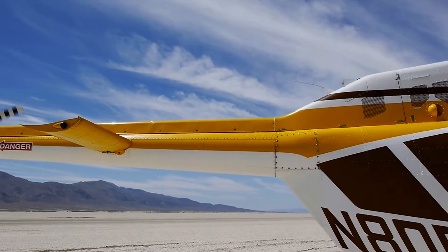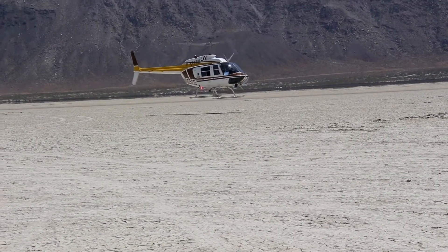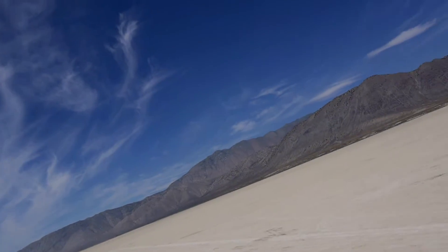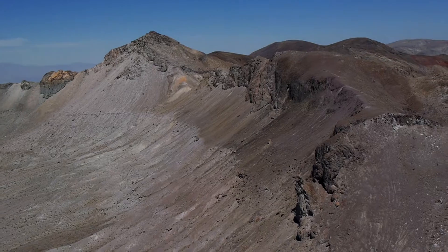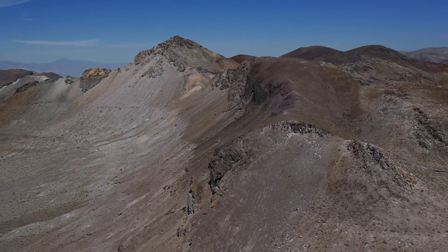We weren't too far from where we had actually tracked. It was on the other side of those mountains on that desert floor. We were probably still maybe three or four miles from where it was on the helicopter, but unless you know where it's at or have a good idea, it's really hard to see it.